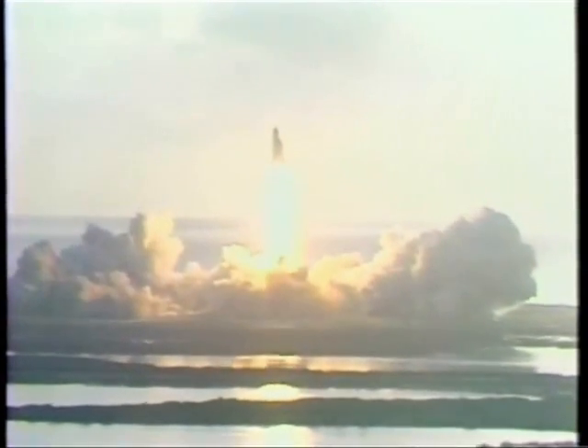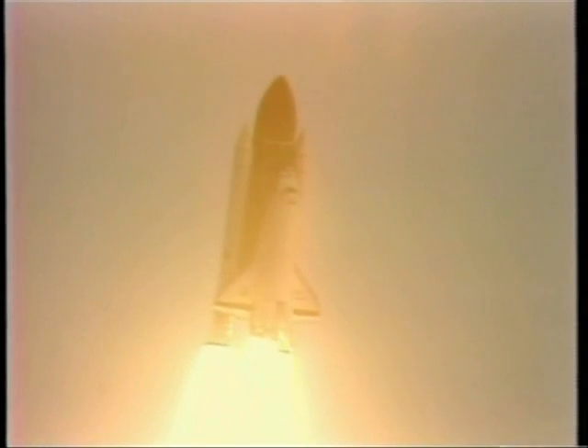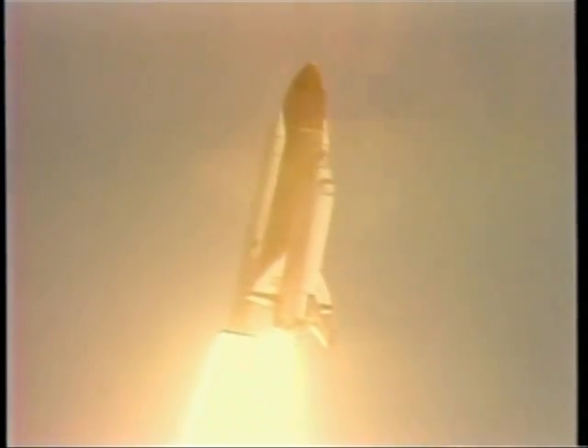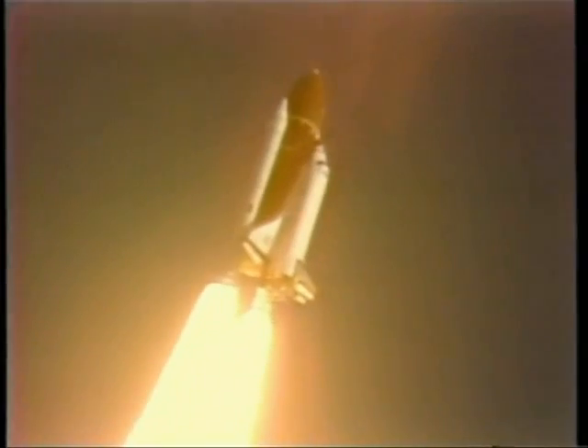The shuttle has cleared the tower. Take the roll program. Houston now controlling from mission control confirms roll maneuver starting. Roll maneuver completed. Challenger is now one nautical mile in altitude.